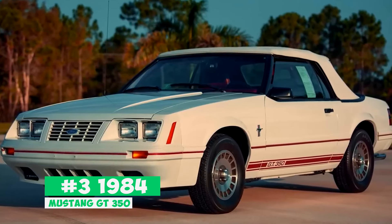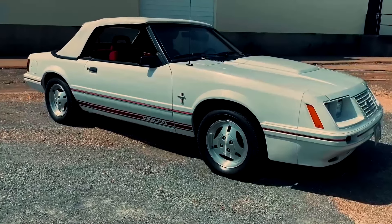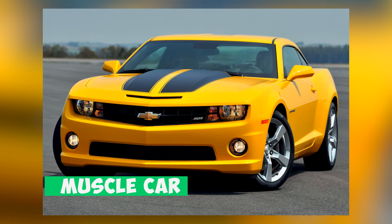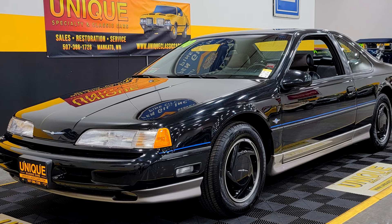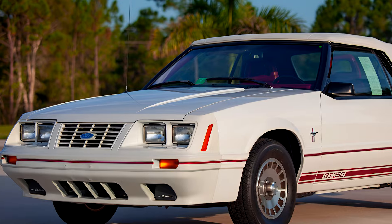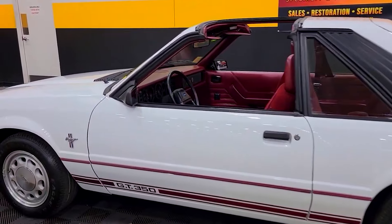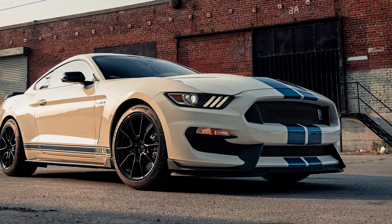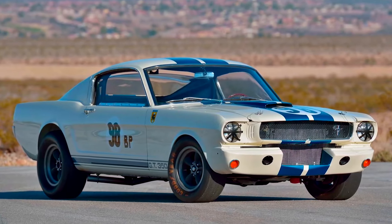Number 3: the 1984 Mustang GT350. The 1984 GT350 might trick you with its name — no Shelby magic here. Back then, muscle cars were struggling with emissions regulations, so Ford needed a way to boost sales without cranking up horsepower. Their answer? A splash of nostalgia. The 1984 GT350 was a Fox body Mustang wrapped in heritage — all white with red accents inside and out, mirroring the classic GT350, but with red stripes instead of the iconic blue.